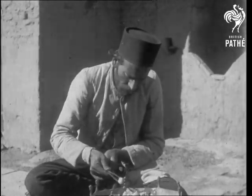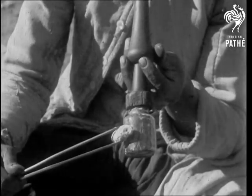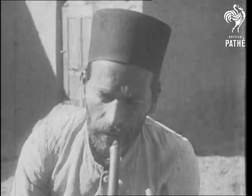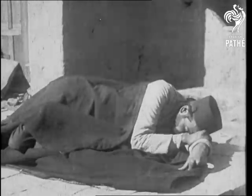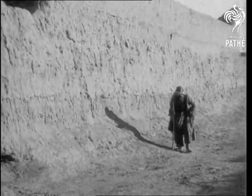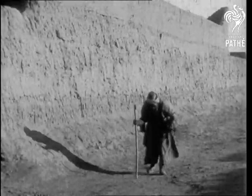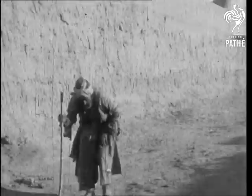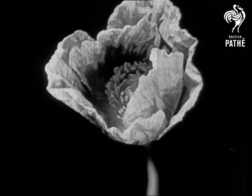It is a common enough sight in Asia to see a man lighting his opium pipe with a red-hot coal from a brazier, and he is soon stretched in a heavily drugged sleep. But this pleasure exacts payment. This trembling old beggar was once one of the healthiest and richest men in a Persian town. Now he staggers on his way, doped, the slave of the opium poppy.